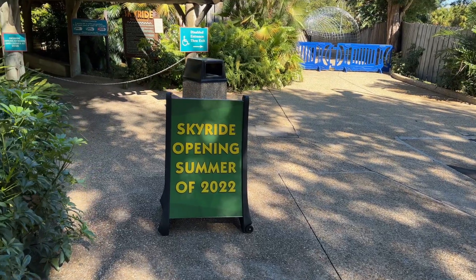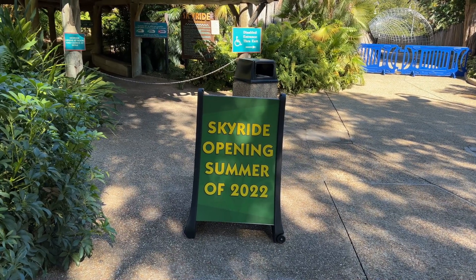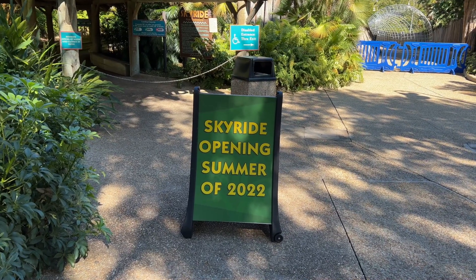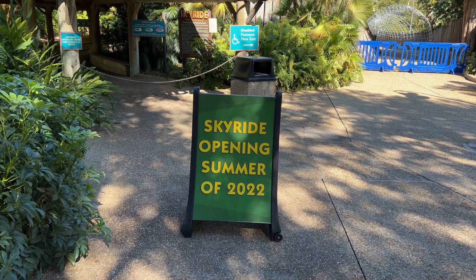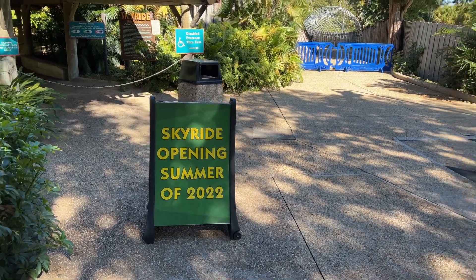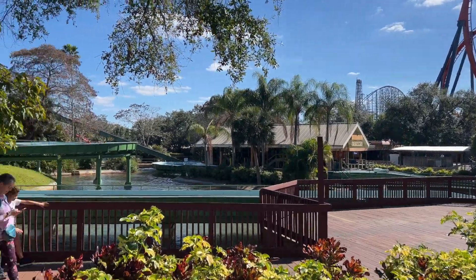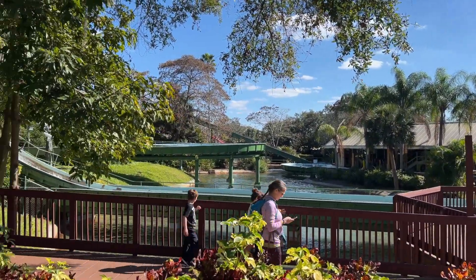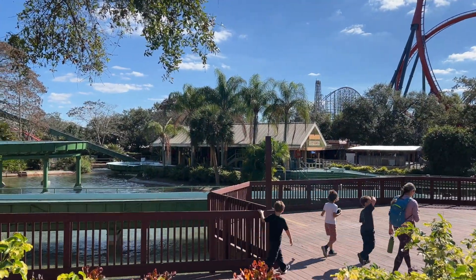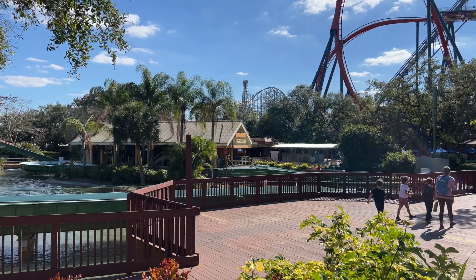As long as I've been back at Busch Gardens, which is like the last year, the Skyride — which is a gondola system that goes from front to back or back to front — has not been working. But this sign came out at Christmas time that it's going to be opening up again summer of 2022. I'm really excited. There's so much going on in Stanley Falls — there's a log flume over here, and you can see the new roller coaster off in the distance.